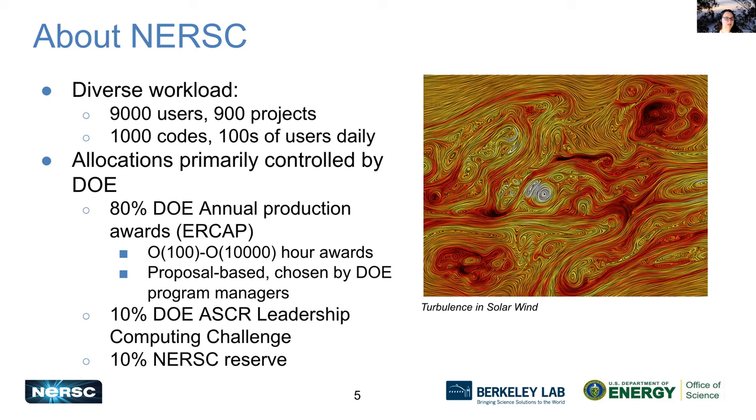Another 10% goes to the DOE OSCAR Leadership Computing Challenge — these are projects that are more high risk but potentially high reward. The remaining 10% belongs to the NERSC Reserve. We use that for our projects: some goes to overhead for NERSC staff, but a lot also goes to science things we are particularly interested in. Over the past couple of years, much of that reserve has gone to COVID research, for example.